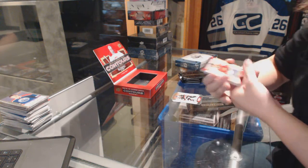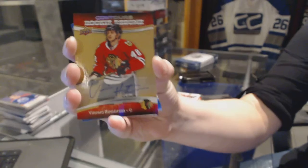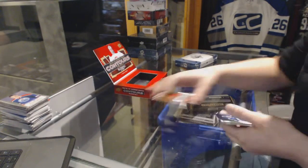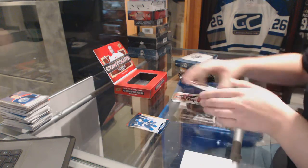We've got a rookie resume autograph for the Chicago Blackhawks, Vincent Henestrosa. I did Canes fan — it didn't like me — and we've got a blue base number to $4.99 of James Van Riemsdijk.